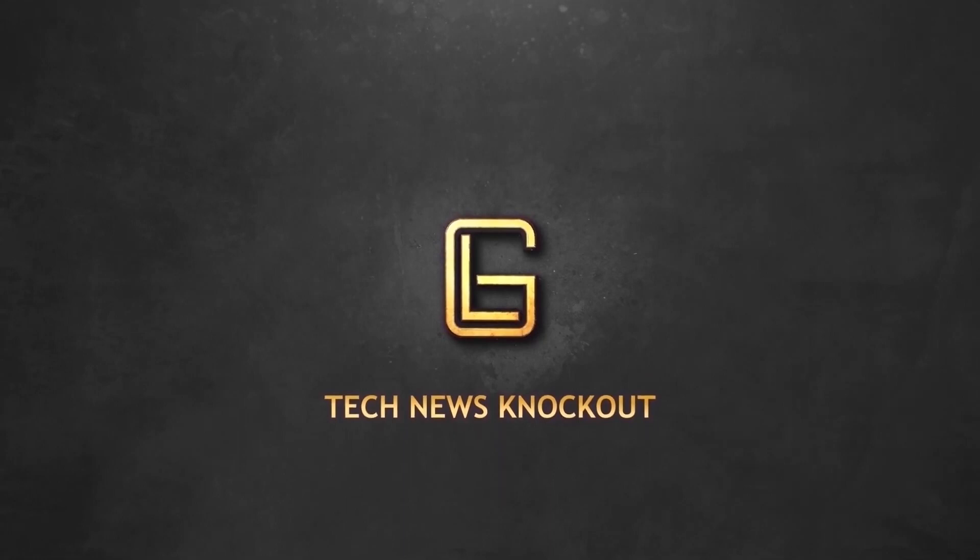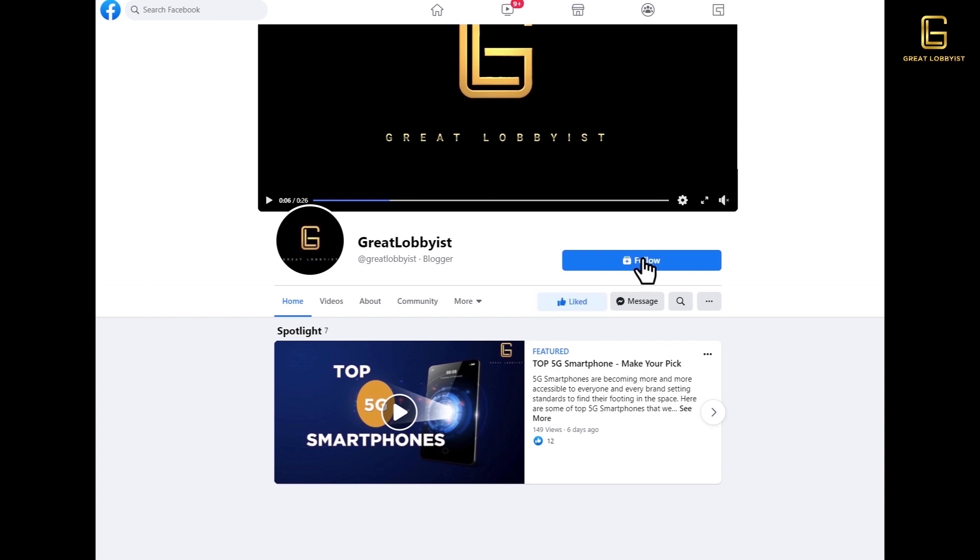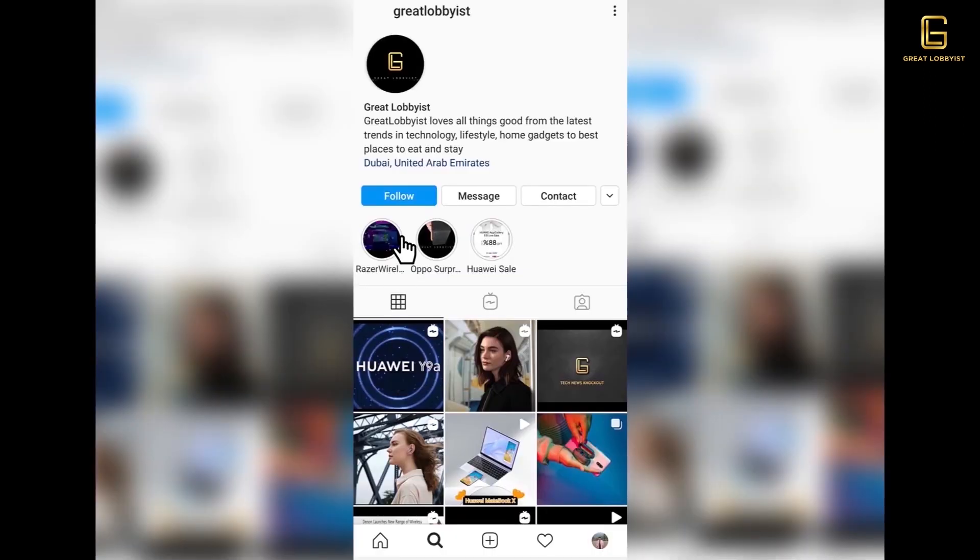Before we get on to talking about what is happening in the tech world, please press the subscribe button and notification icon if you're watching us on YouTube. If you're watching us on Facebook, don't forget to press the follow and like button. Across all platforms, do share the love this year by liking, sharing, and commenting on our videos.